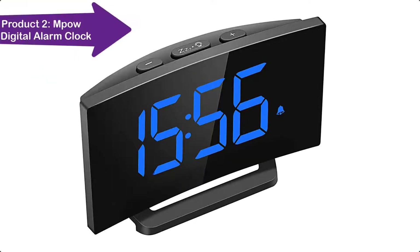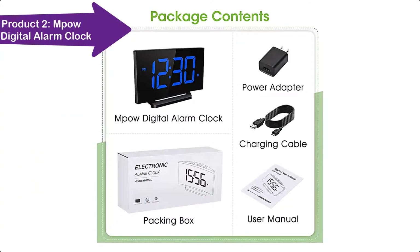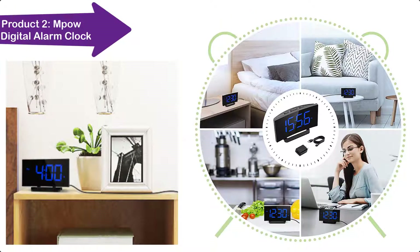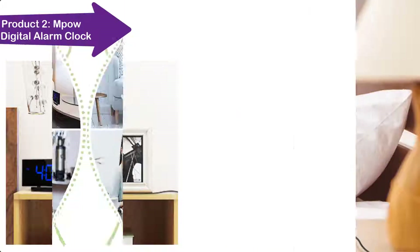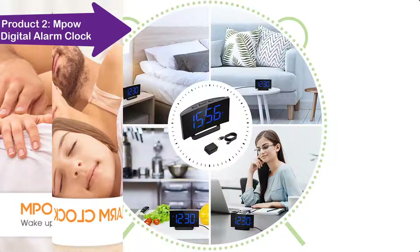Getting up is an extremely difficult thing for most people, especially for those who stayed up late the night before. That's why we need an alarm clock to wake us up every morning. The MPOW Digital Alarm Clock, with features of beautiful alarm sounds, precise time, and user-friendly design, will be your reliable assistant for your wake-up routine.